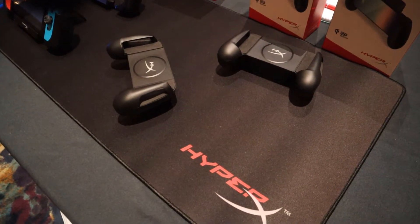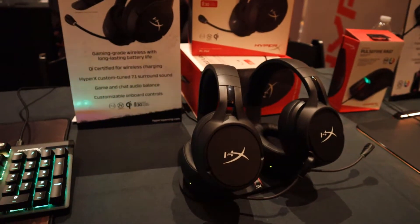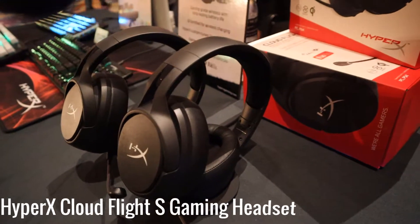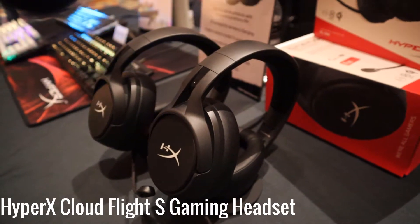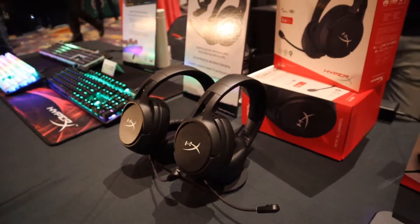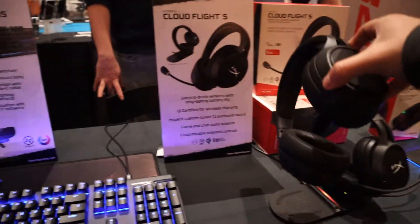First up, let's talk about this brand new gaming headset called the CloudFlight S. At first glance, this gaming headset looks pretty basic — there's no RGB lighting, nothing crazy about it. It looks just like last year's HyperX headset, but there's one major difference and that is wireless charging. This wireless headset has 30 hours of battery life, 7.1 surround sound, and a detachable microphone. It is a Qi-certified wireless charging gaming headset and it is going to launch in February for $160.